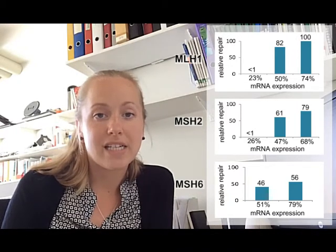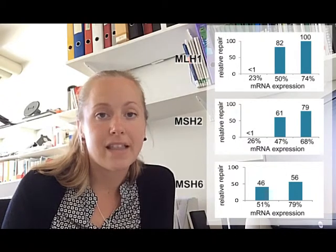Compared to an shRNA control, a 50% reduction in MLH1, MSH2, and MSH6 could be detected by a reduction in functional mismatch repair efficiency. This reduction was found to be statistically significant in MSH2 and MSH6 knockdown fibroblasts.